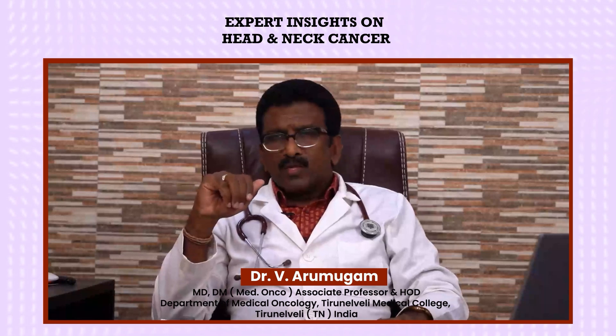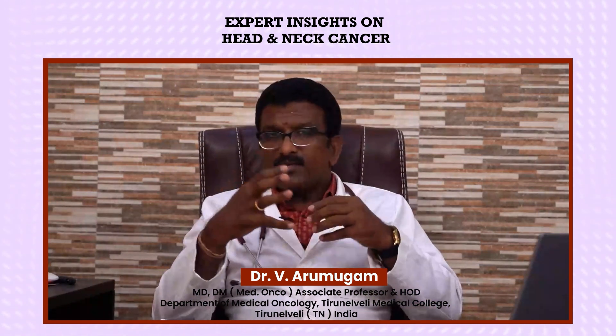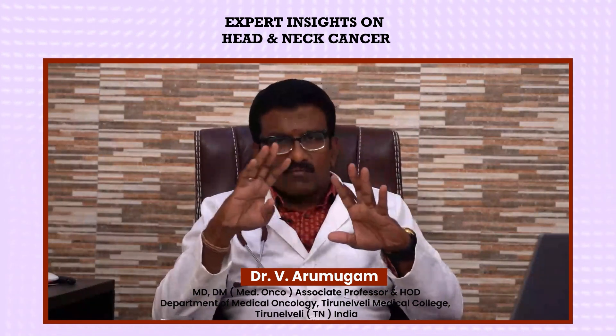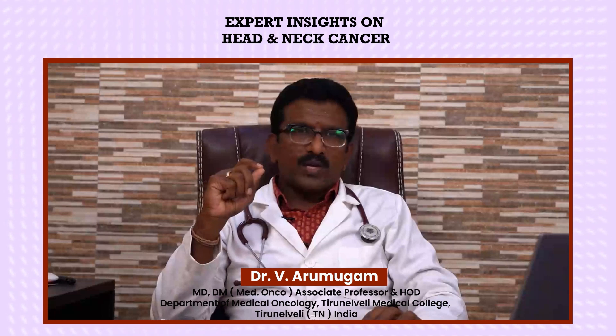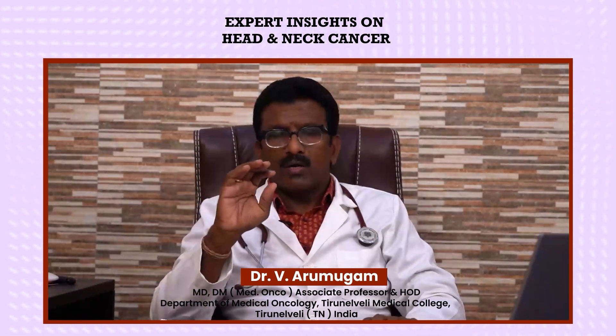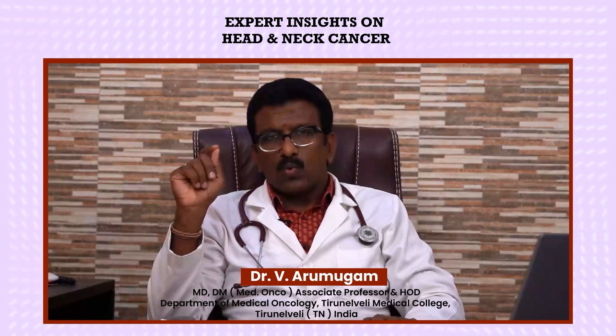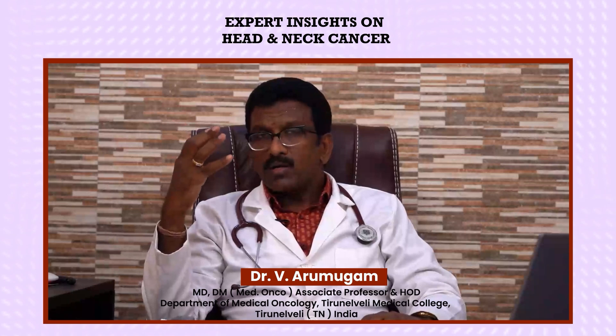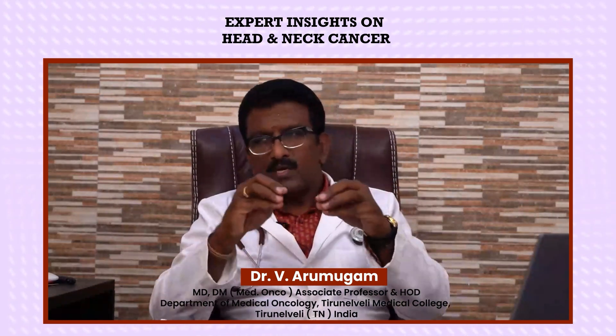The treatment approach depends on the stage of the disease. Like all cancers, head and neck cancer also has four stages. In the early stage — stage one and two — the disease is confined to a particular part and is very easy to treat and completely curable. Without extension to larger structures or extensive nodal spread, we can achieve curative treatment. Early symptoms and early consultation are very important.